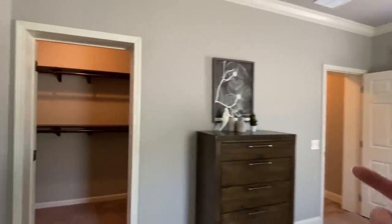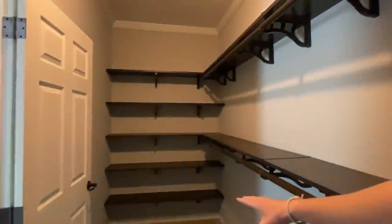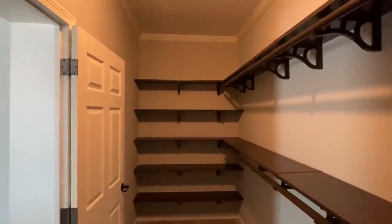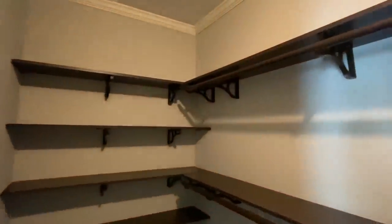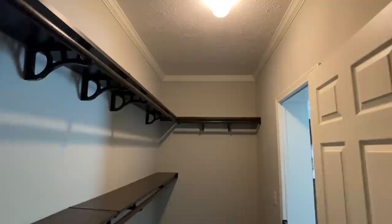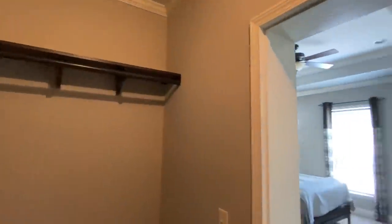Beautiful room. Let's check out this closet — double shelves and no wire racks. Whoa, a lot more than double — look at all that shelving. It's almost like they knew I was coming to tour. If you watch a lot of the videos I always talk about adding a second row of shelves — wow, that's nice.